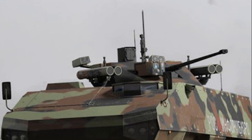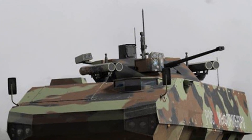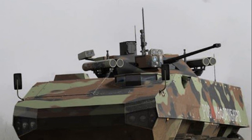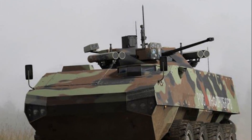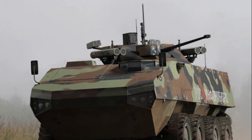Hello dear friends, today we are going to take a look at the Boomerang armored personnel carrier. It is designed to transport and support the fire of the motorized rifle units of the armored forces of the Russian Federation.